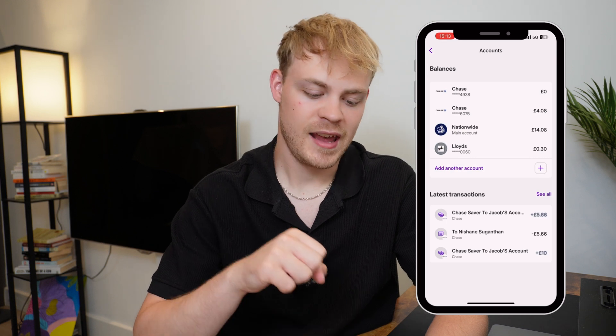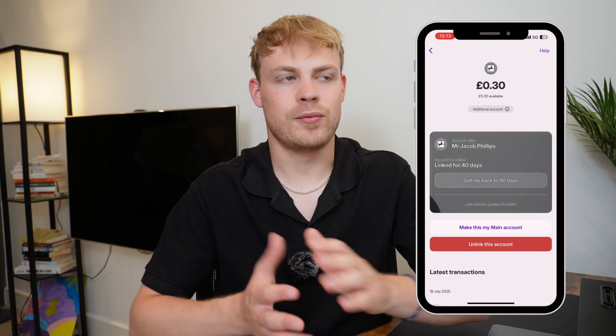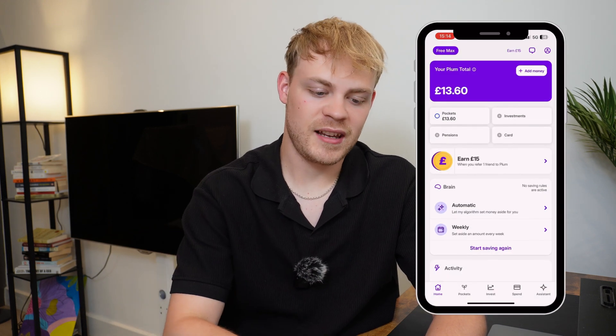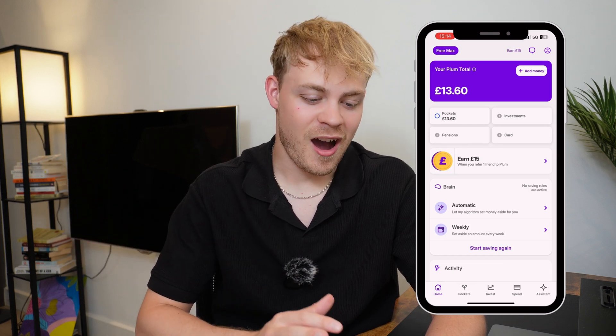It's super easy to link these accounts. You do have to renew the connection every 90-day period — it's telling me I've got 40 days left. Syncing your banks is easy and you shouldn't be stressed about it at all. The first thing you're presented with is the home screen, which shows how much money you've got in your Plum accounts, the brain, and your activity.